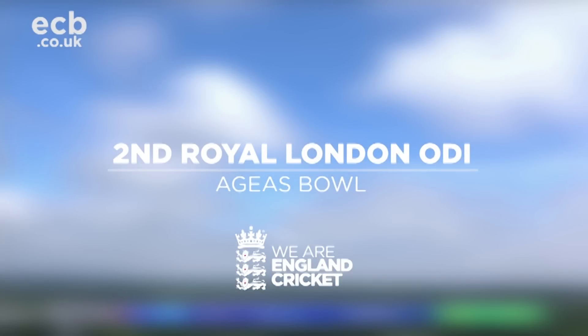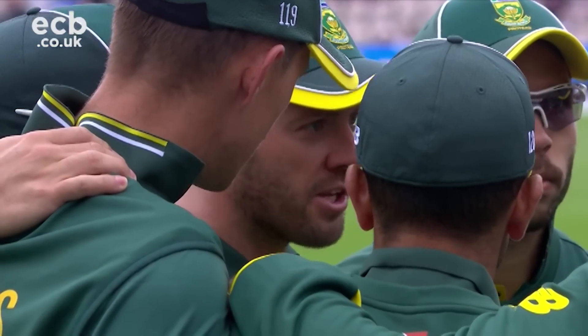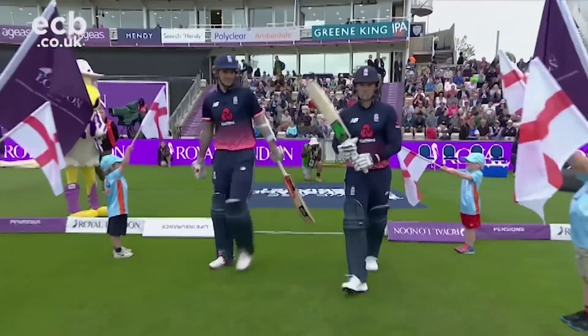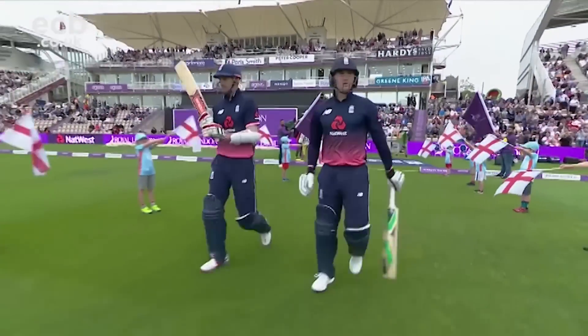The Aegeus Bowl hosted the second ODI between England and South Africa, with the hosts leading the series 1-0. Three changes for the visitors: Maharaj, Pretorius, and Berhardin coming into the starting line-up. Just the one change for England as Woakes failed to come through a quad niggle picked up at Headingley.